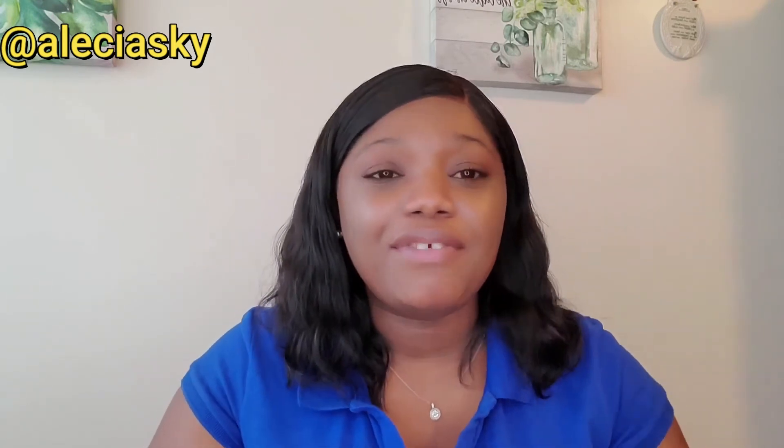Hi guys, welcome back to my channel. It's your girl Alicia and I'm back with another video. For today's video I'll be showing you guys some things that I picked up from Family Dollar Store. I went there to get some cleaning items and they had some nice little cute decor pieces, and since I'm doing a little bit of decorating I decided to get a few items. Before we get into the video, if you haven't yet subscribed to the channel, go ahead and subscribe right now and turn on your post notifications.